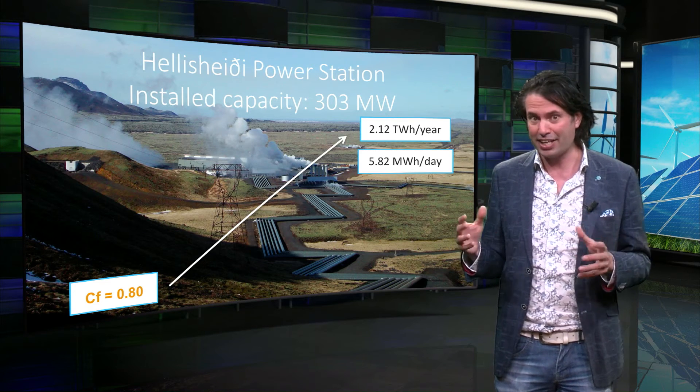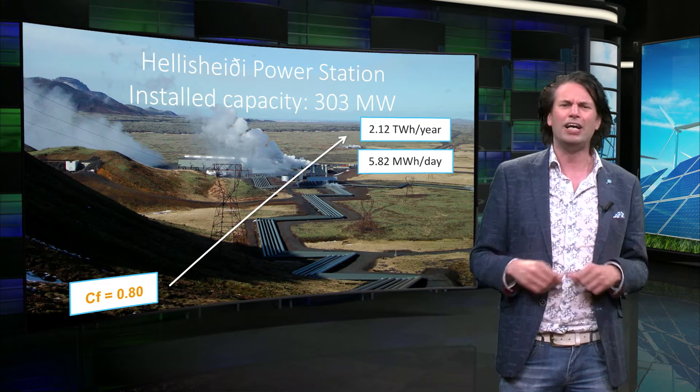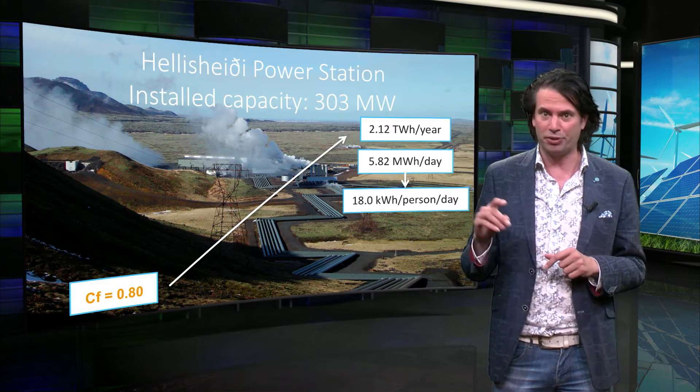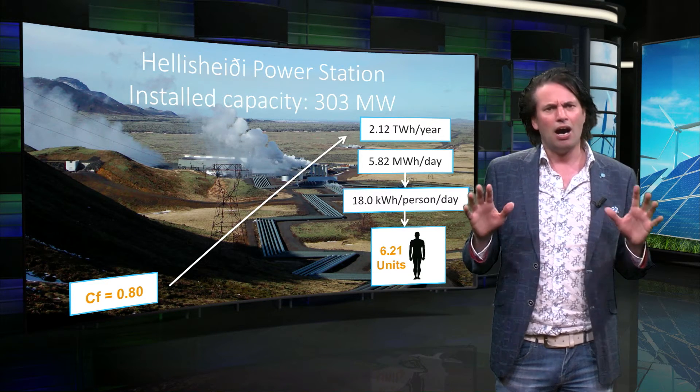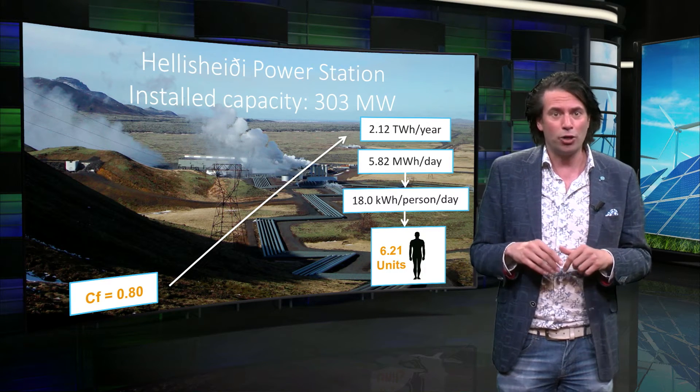Considering that Iceland has a very small population of roughly 300,000 people, this means this plant generates about 18 kWh per person per day, or 6.2 human energy units. However, a significant amount of this energy is used for aluminium melting.